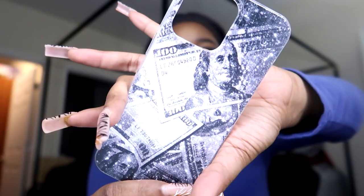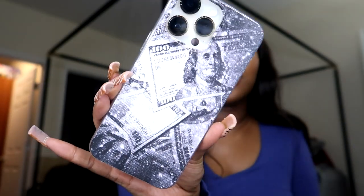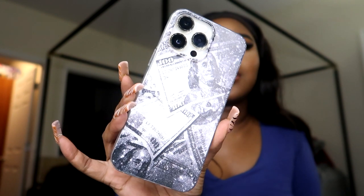This next case is just this money-themed case. I love this case — this is like hustle girl energy, get your coin sis, it's all about the Benjamins. That case is so cute.